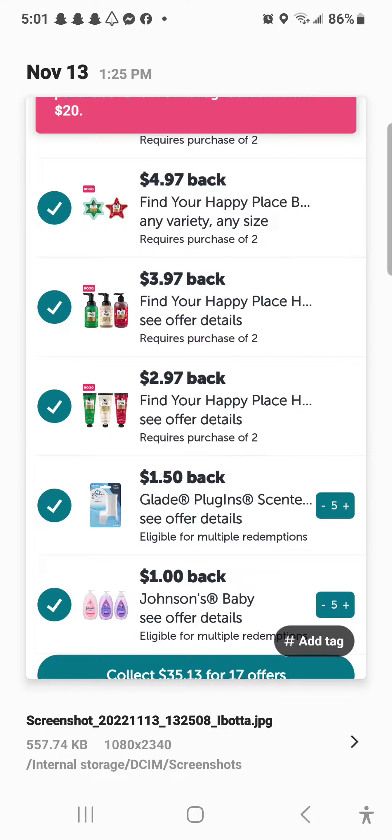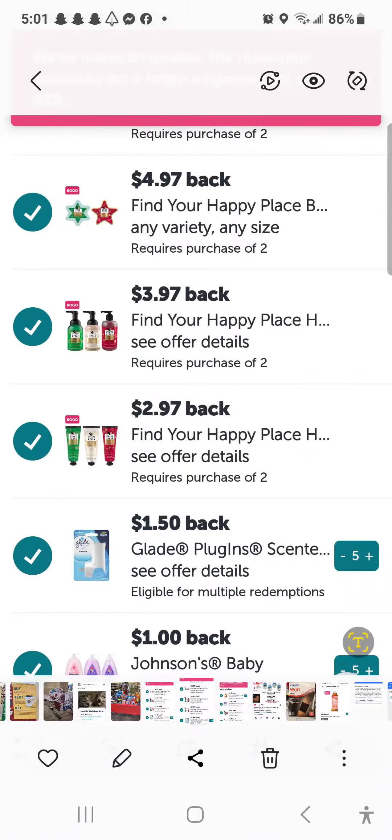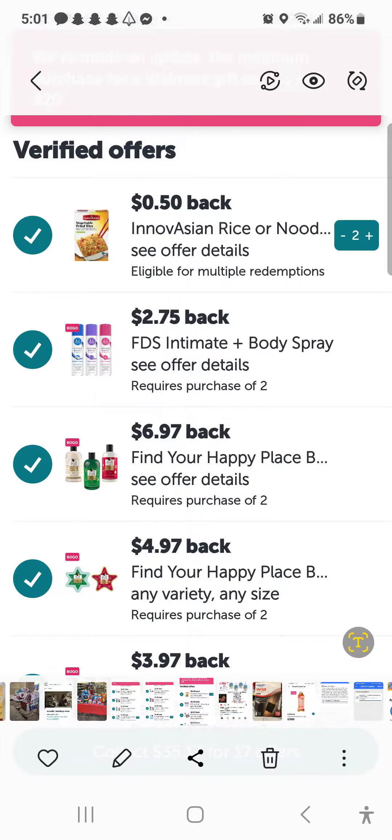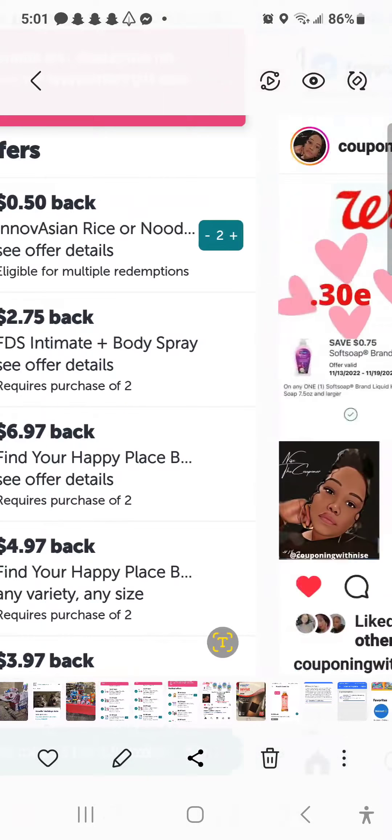I had the Glade, I had the Johnson & Johnson. This is pretty much the same Ibotta thing, and then I also had the InAsian, and I had the FDS Intimate Spray. I had the Find Happy, I had the bath bombs again.